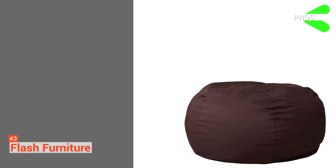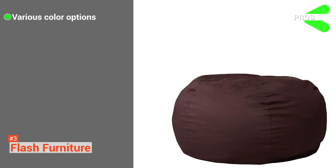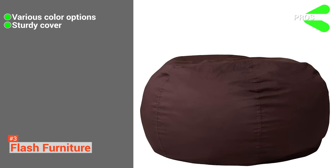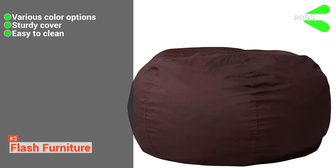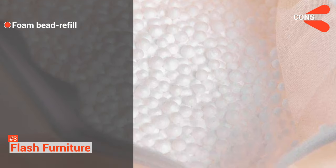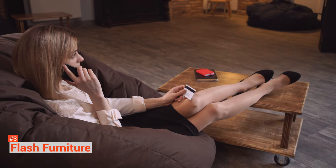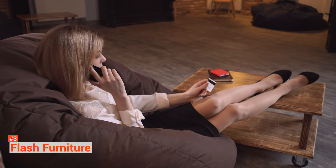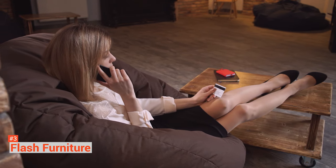Its pros are: it comes in various colors so you can choose based on your own or your kid's preference, its cover is sturdy and not easy to tear, and it is easy to clean. However, you may need to refill it with foam beads in the long run. But overall, at just 10 pounds, this chair is significantly lighter than most beanbags and can be moved from one location to another with ease.